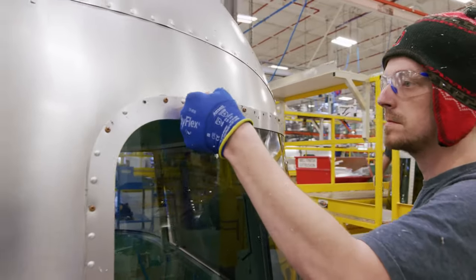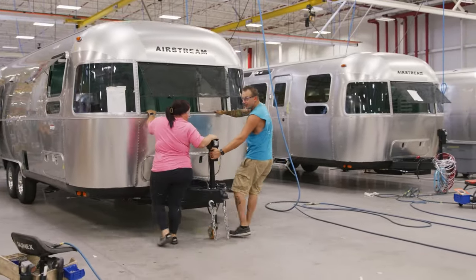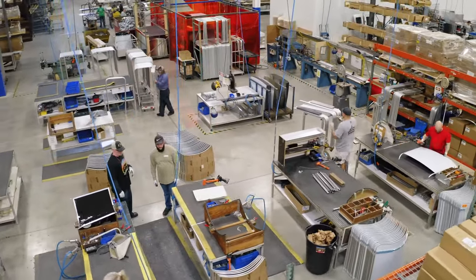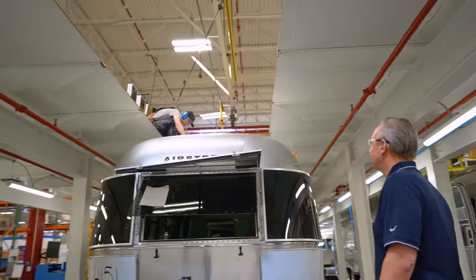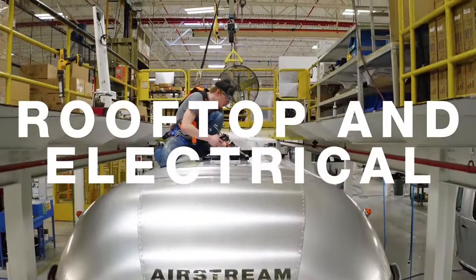After the shell and chassis are mated together, the travel trailers make their way up the line with each station adding new pieces as we work to completely finish the exterior shell. Up above, our associates get to work on the roof components, installing roof vents, skylights, air conditioners, and solar wiring.